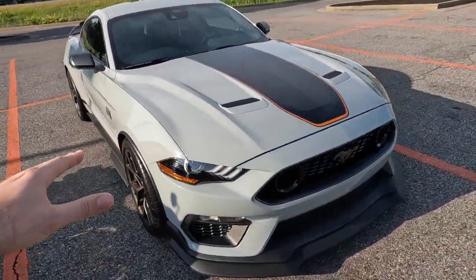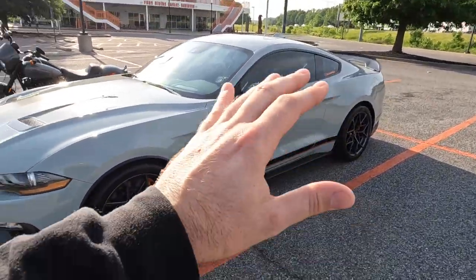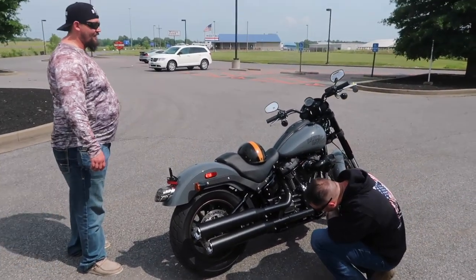Continuing the Mach 1 Mustang build — ESS supercharged, Lethal Performance fuel system, suspension and other mods coming. I've always wanted a Harley and never thought I'd be able to afford one — I always bought cheaper bikes. But this is my first one. I think it's a good entry-level cruiser and I'm excited to start the build and the journey. Stay tuned for upcoming videos and subscribe if you haven't. God bless. Big shout out for helping us with the deal today — it's always a good day when someone gets a new Harley-Davidson.